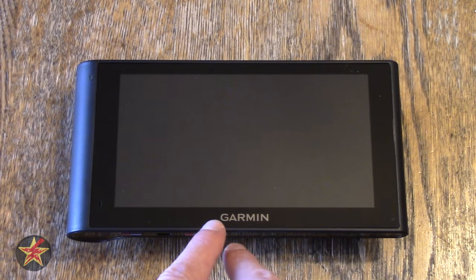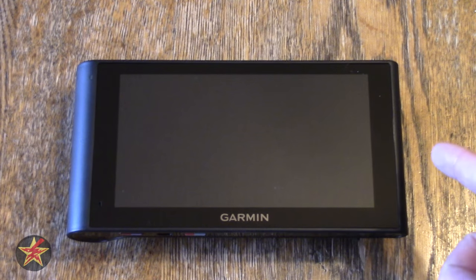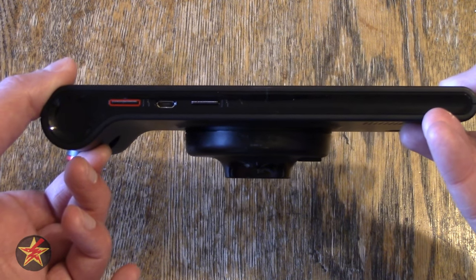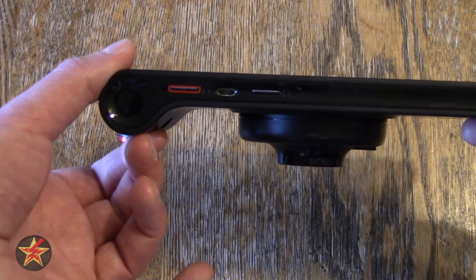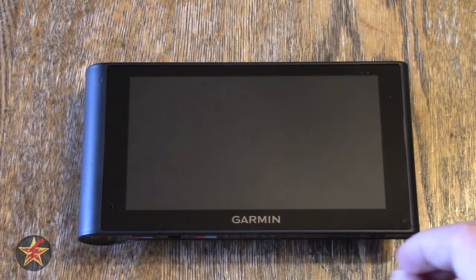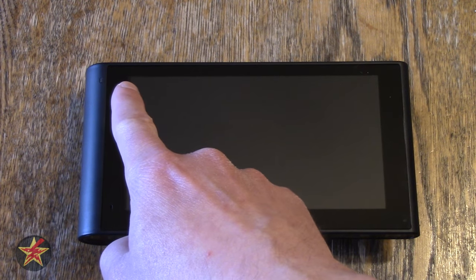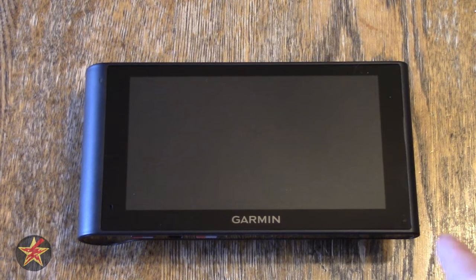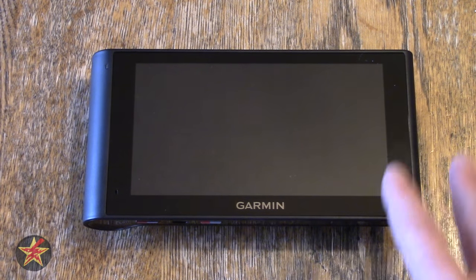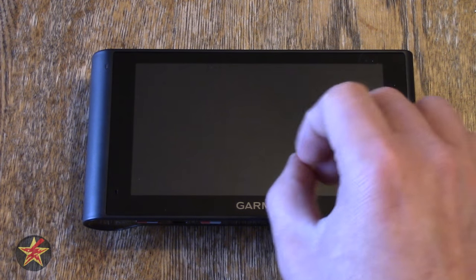Starting with the physical dimensions: the full width of the Garmin is 7.2 inches, height 7.3 inches, and depth 0.6 inches — but the depth over where the camera is measures 1.3 inches. Looking at just the screen, you have a width of 5.4 inches, a height of 2.8 inches, and a diagonal of 6.1 inches. So while this is a large device, you do not get all of that in the screen.